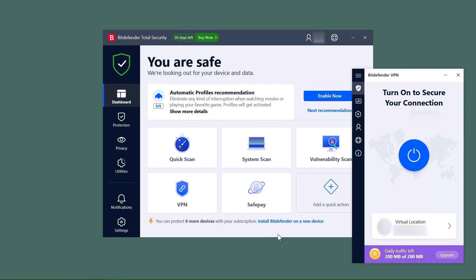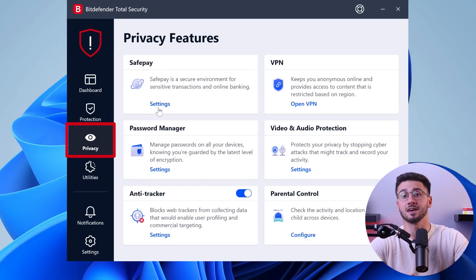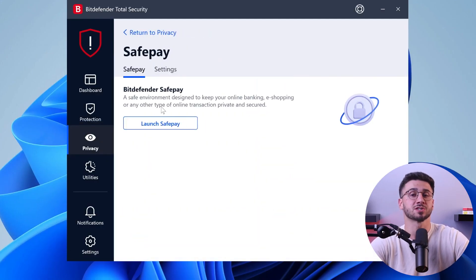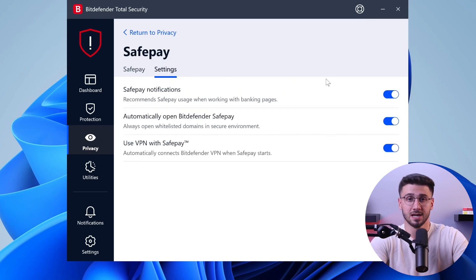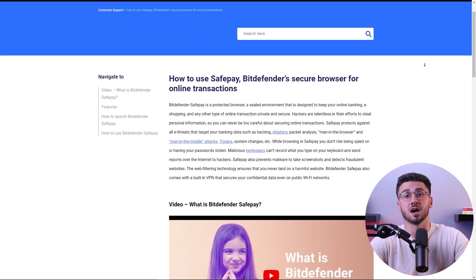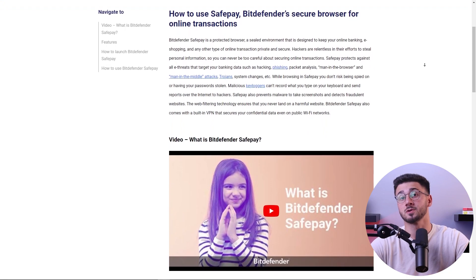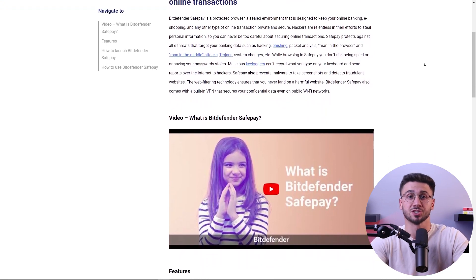Bitdefender offers a free VPN with all of their plans with 200 megabytes of daily data, which honestly isn't enough. However, their higher tier plans offer unlimited data for the VPN, and you can always buy their VPN separately at an additional cost. Moving on to the Safe Pay feature, which is Bitdefender's secure web browsing to protect your online payments. This feature checks if your connection to Wi-Fi networks are secure. It also provides you with a secure browser that's unaffected by any malware that might have corrupted your regular browser, and a virtual keyboard so your keystrokes aren't registered by anyone.